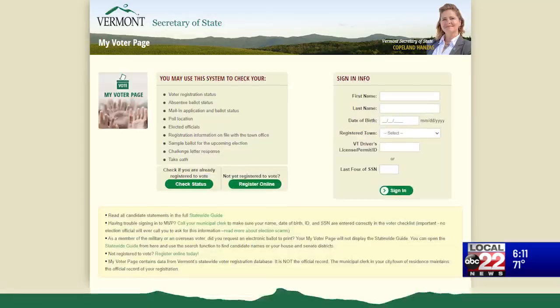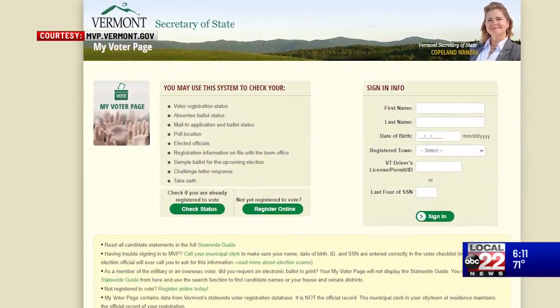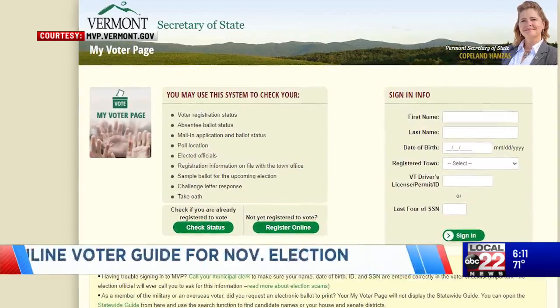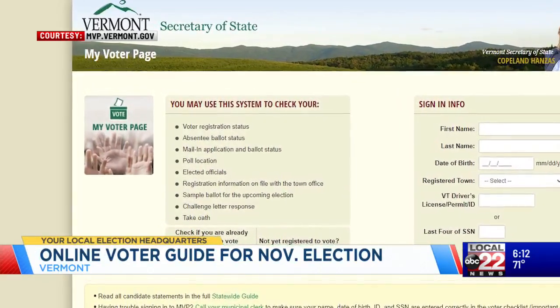Vermont Secretary of State Sarah Copeland Hanzes today launched an online voter guide for the upcoming election. There are two formats to the site: on the My Voter page, you can find ballot information for your specific ballot, and on the statewide guide, you can search candidates and their policies.